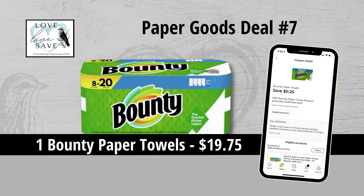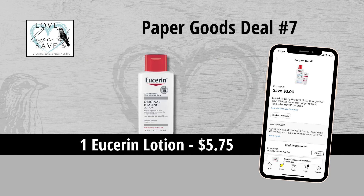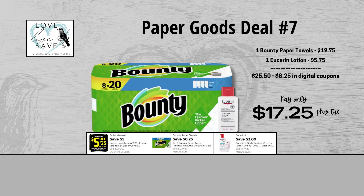For our seventh deal, you could grab one big pack of Bounty Paper Towels for $19.75 and clip the $0.25 off of one Bounty Paper Towels coupon. And finally, grab one bottle of Eucerin Lotion for $5.75 and then clip the $3 off of one Eucerin Lotion coupon. Our total retail value comes to $25.50. After all coupons, our total out-of-pocket comes down to just $17.25 plus tax, which is a really great deal when you consider that is several dollars less than the full price of the Bounty Paper Towels alone. This is another really great deal to start a paper towel stockpile.